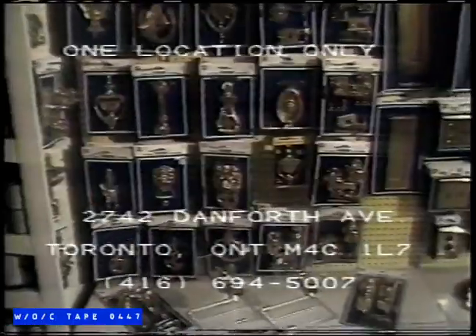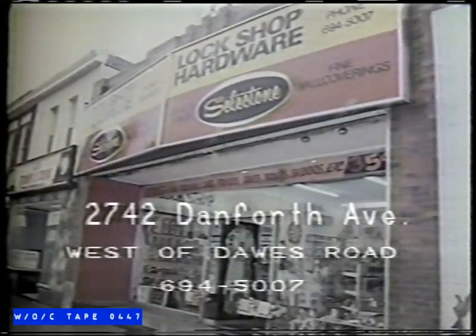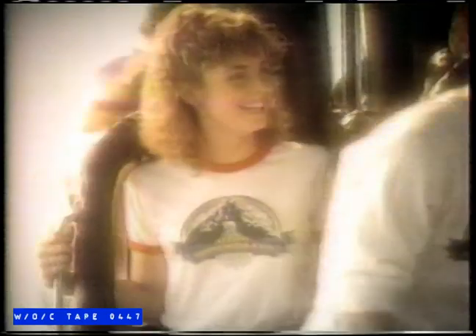Trust their experienced personnel to assist you in all types of lock repairs, service, installation, and daily deliveries. The Lock Shop and Hardware — the best place in town to buy brass. 2742 Danforth Avenue.